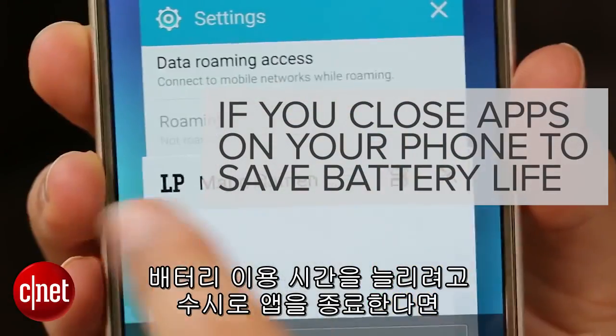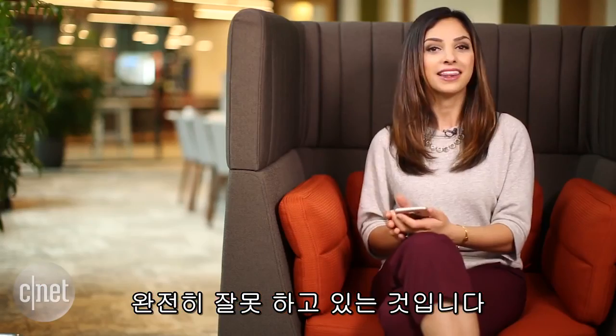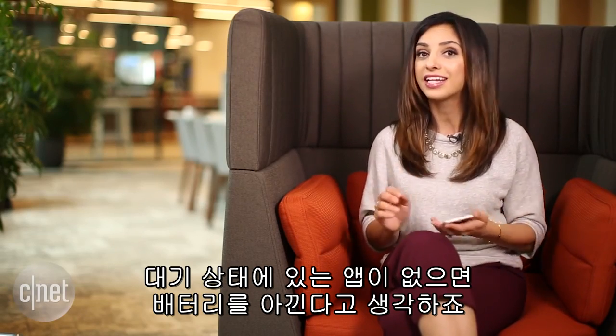If you close apps on your phone to try and save battery life, you're doing it all wrong. You might think that when you close an app, you're saving battery life by making sure that app doesn't run in the background.